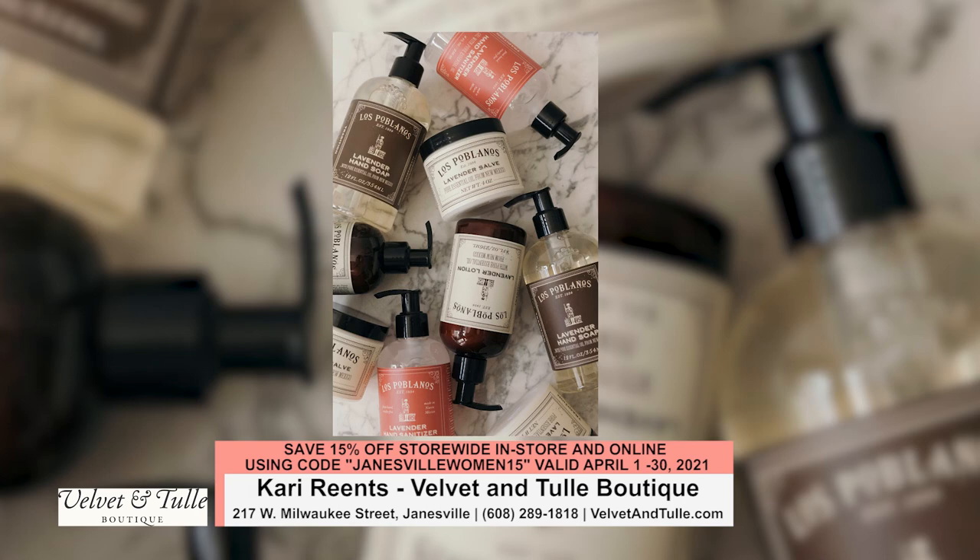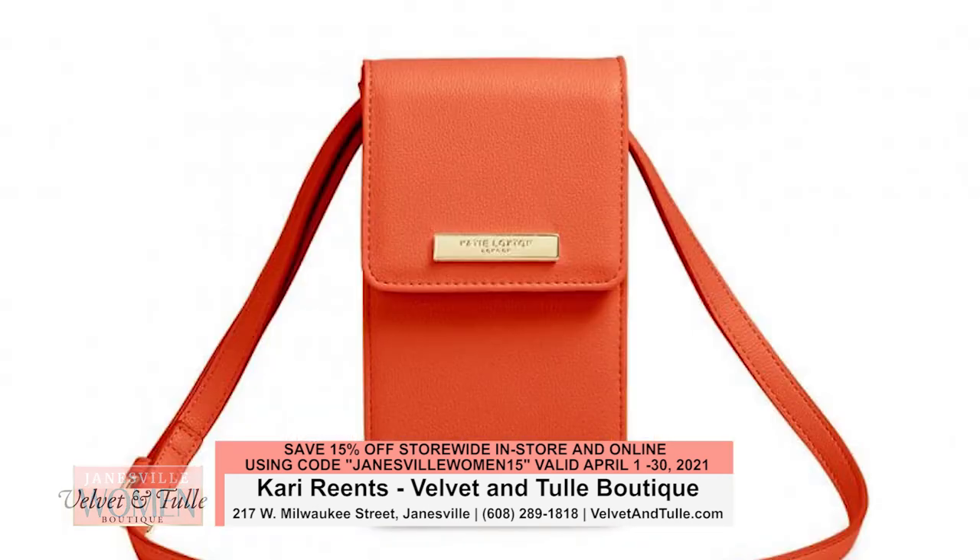We carry the Los Poblanos Lavender Body Care line, which is made from all-organic lavender from New Mexico — they've been around a long time and have a very nice quality product. We also carry a full line of Katie Loxton jewelry and handbags, a lot of it themed toward mom. And we have great hand-poured soy candles poured in North Carolina. We try to carry as much as we can that is made in the United States.